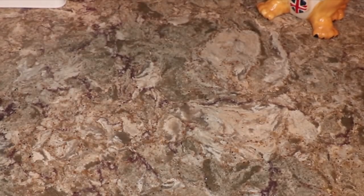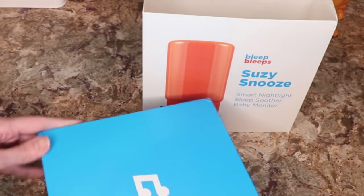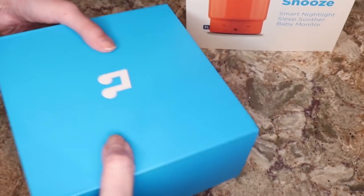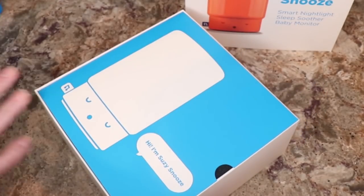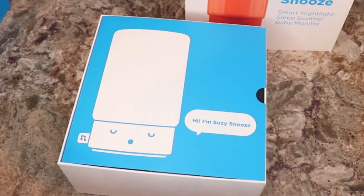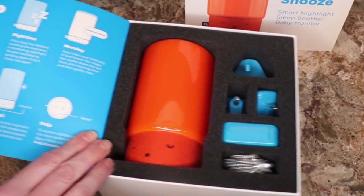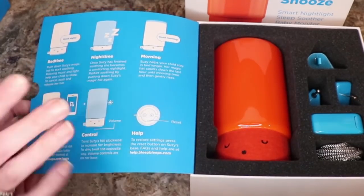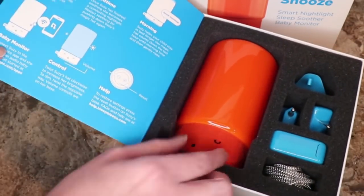Okay, let's open this up. We have the box, and there's an introduction inside — 'Hi, I'm Suzy Snooze.' It's packaged very nicely with foam to keep everything safe. The box shows bedtime, nighttime, morning, baby monitor, and control features. Let's take out Suzy.